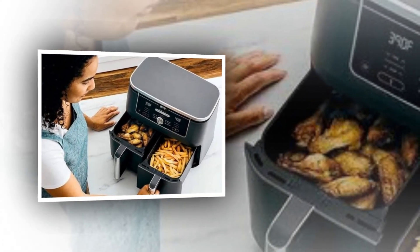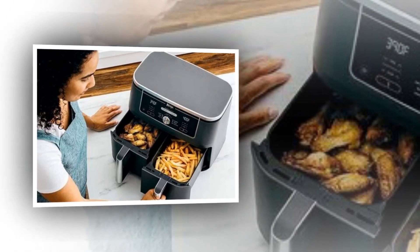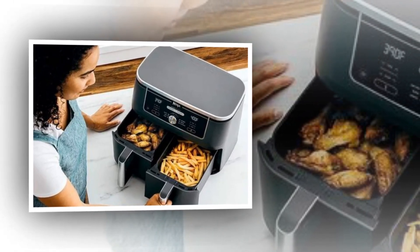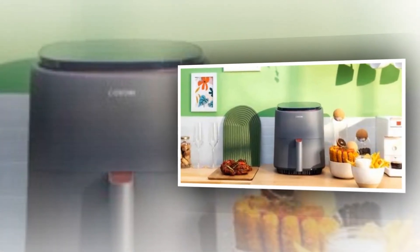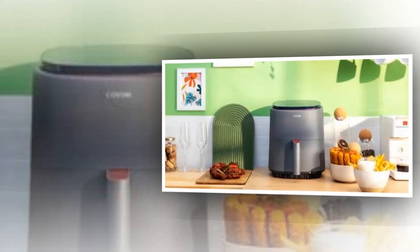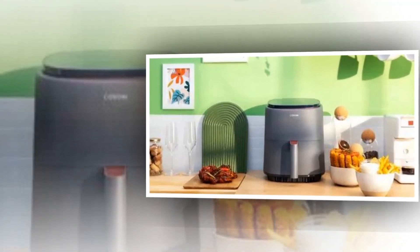Advanced Turbo Blaze technology increases your cooking efficiency during hectic times, so you can make a whole supper for your family in a matter of minutes. Functions include air fry, roast, bake, broil, dehydrate, freeze, proof, reheat, and keep warm — all included.